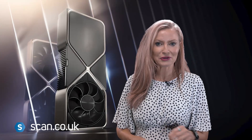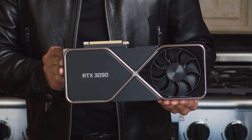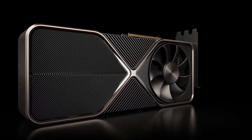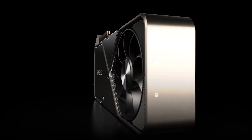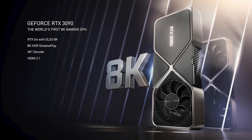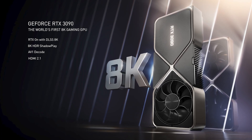Next to market is what Jensen calls their BFGPU — the RTX 3090 — a week after on September 24th. This beast of a card boasts 10,496 CUDA cores, boost clock speeds of 1700 MHz, 24GB of GDDR6X memory on a 384-bit bus, pushing 936GB per second bandwidth for amazing results, claiming 60 frames per second is possible in 8K gaming.